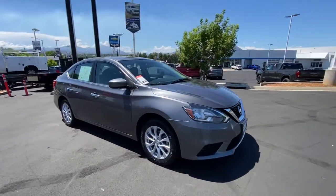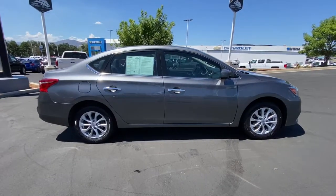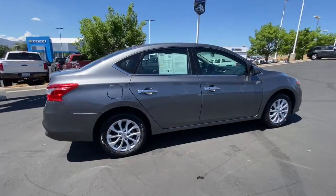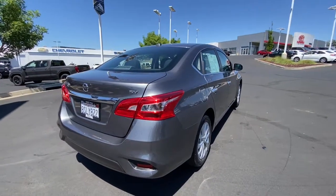You're gonna love the 2019 Nissan Sentra. This vehicle still has fewer than 60,000 miles on the clock, so it won't last long. Comfort, convenience, safety, and fun are all yours in the sleek and spirited Sentra.